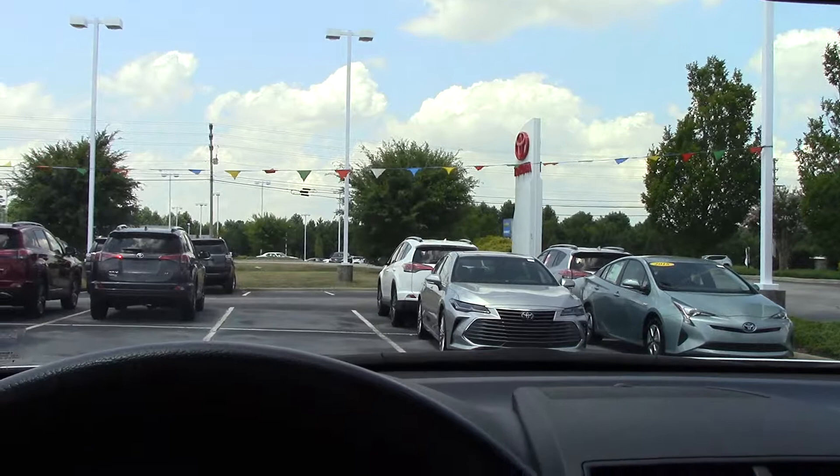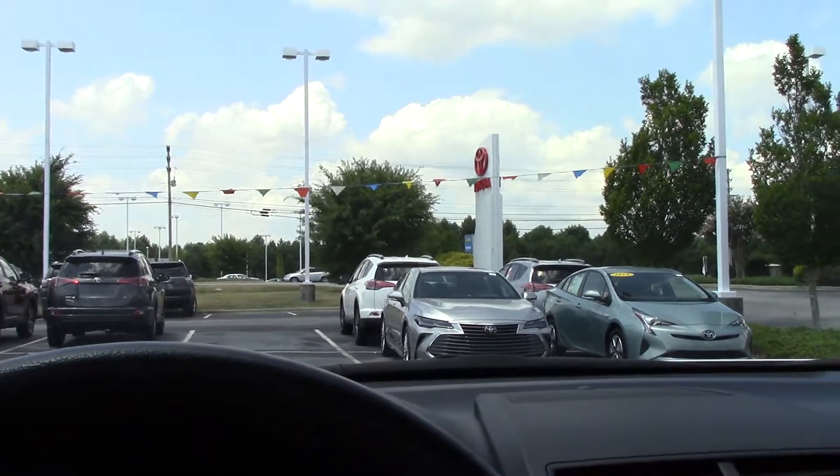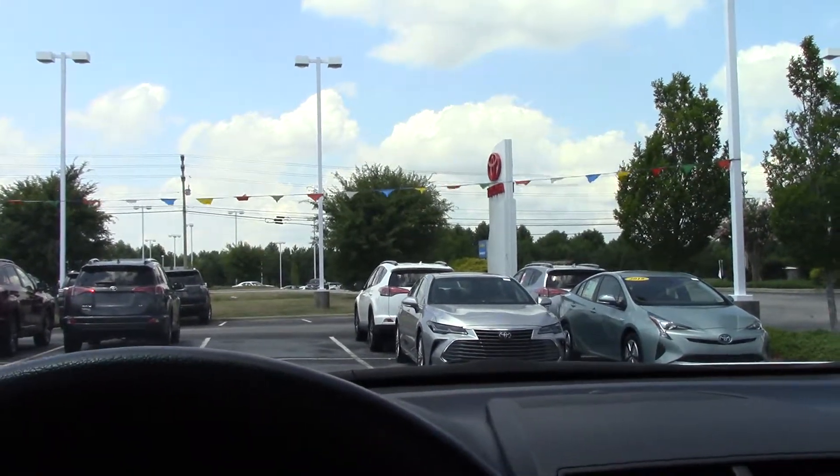Great price on it, low miles. Give us a call. Our number here at the dealership is 252-291-5300.